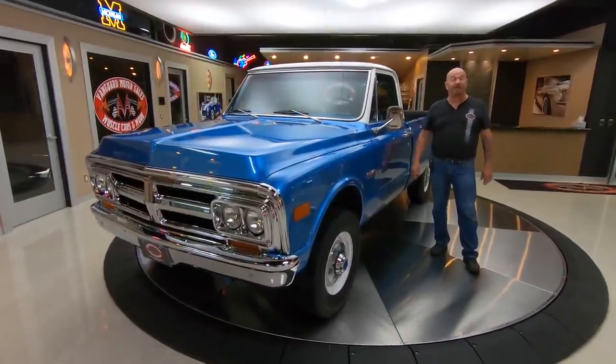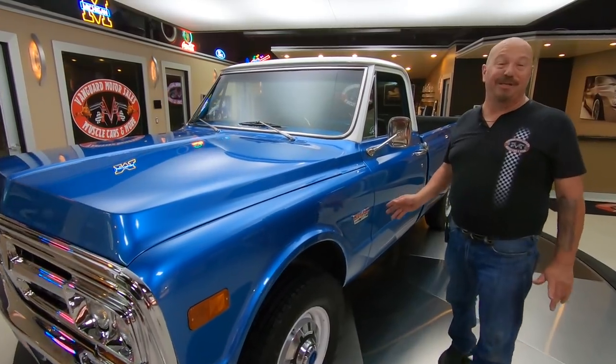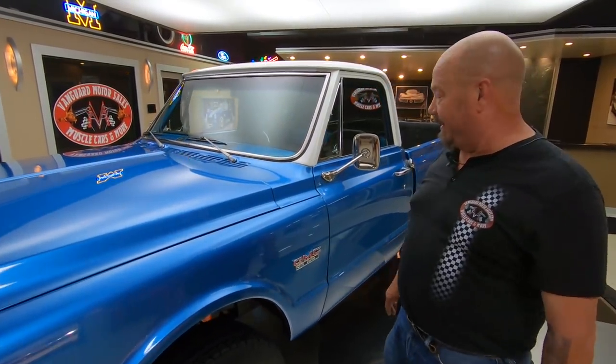Hey guys, welcome back to Vanguard Motor Sales. I'm Greg and this is a three-quarter ton, 72, 4x4 baby.